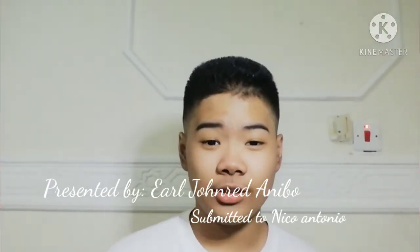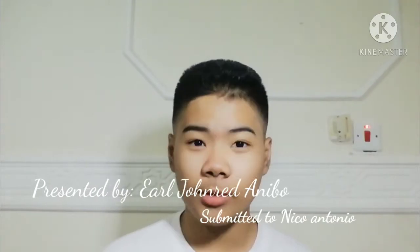Hi, my name is Eureljan Redanibo and I'm going to be talking about the cardiovascular system. A cardiovascular system refers to the heart, blood vessels, and the blood. Blood contains oxygen and other nutrients which your body needs to survive.